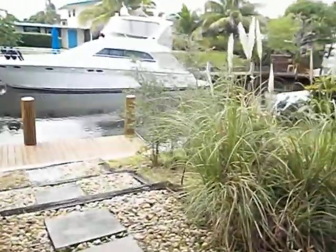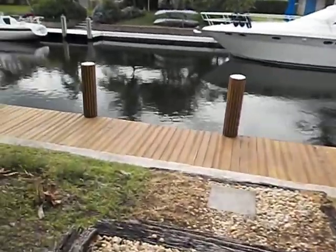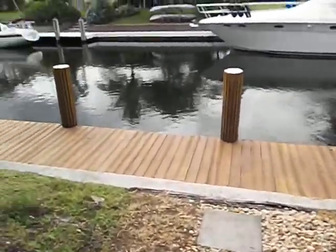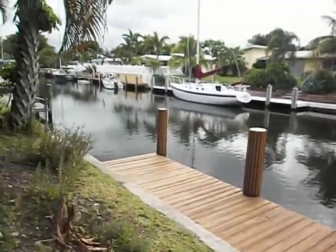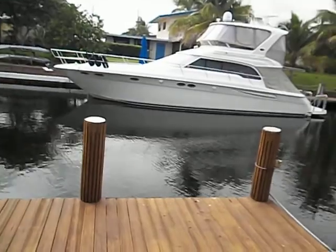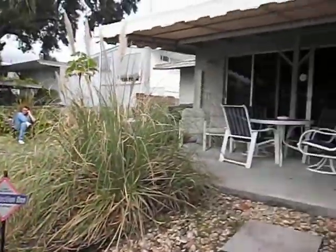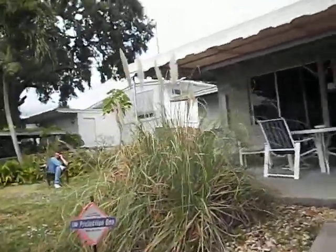Outside we have a beautiful view — this is a canal. This is the backyard next to the canal. You can see, and you can also fish here. You can dock your own boat here — it's beautiful. Now showing the back of the house.